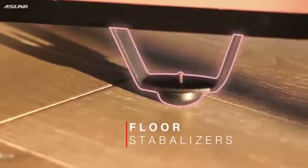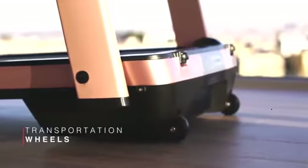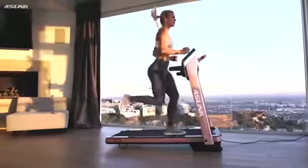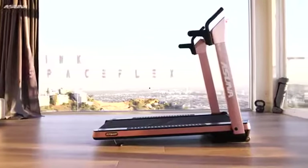Maintain a steady stride with the adjustable floor stabilizers. Then hop off onto the safety rails when you're finished. Transportation wheels and a foldable design make storage effortless. Work out in style with the pink Asuna SpaceFlex motorized folding treadmill.